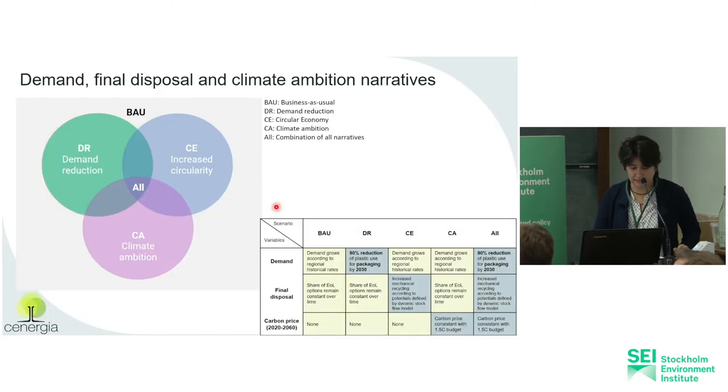When considering the scenarios we ran, we're focusing on a baseline business-as-usual scenario, a demand reduction scenario, a circular economy with more mechanical recycling scenario, a climate ambitious scenario with a carbon budget, and all these strategies combined. We want to see how the 90% reduction of plastic use for packaging by 2030 impacts the potential for recycling, because we will have less inflow of waste coming into the system.